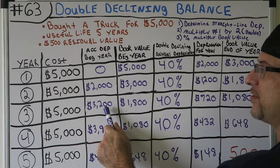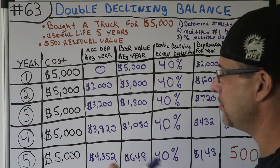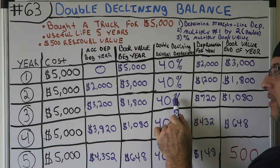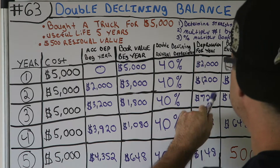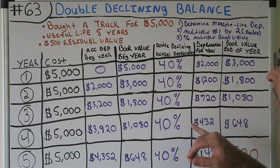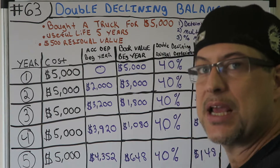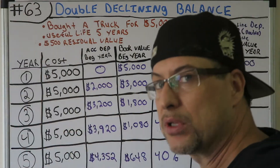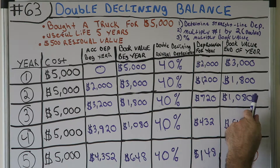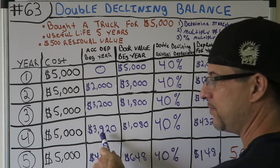Year three: accumulated depreciation is $3,200, book value is $1,800. Multiply $1,800 by 40% — that's $720 of depreciation for year three. Compared to straight-line's $1,000, we're now taking less depreciation because we already took more in the early years. That leaves us with a book value of $1,080 and accumulated depreciation of $3,920.